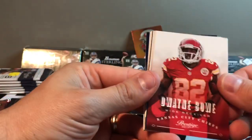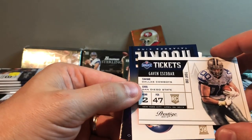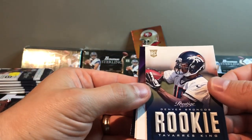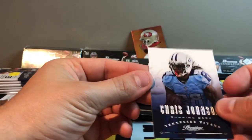This is 2013 Prestige. I want to get surprised with something crazy. I mean we got Clipboard Jesus, we already got three Bradys. Lance Briggs, Dwayne Bowe, Miles Austin. We got Gavin Escobar rookie card, Tavares King rookie, Jaren Allen, Antonio Gates, and Chris Johnson.